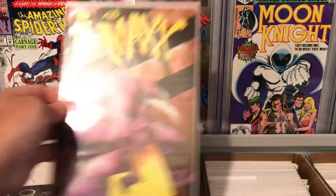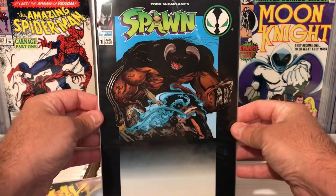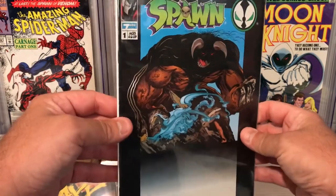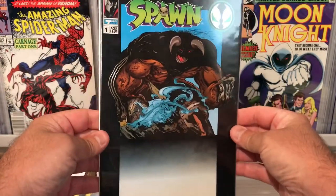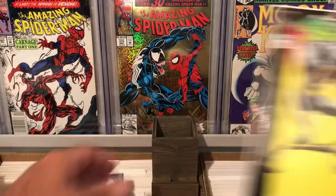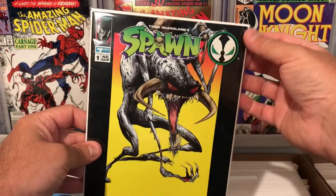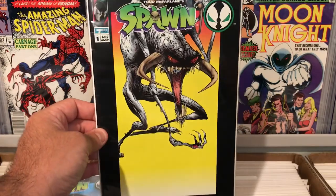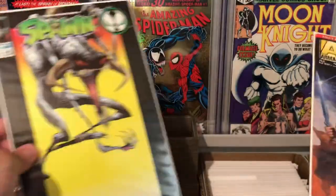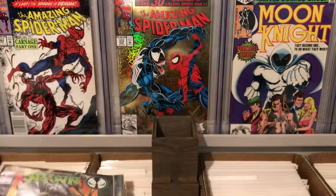They didn't have much Spawn, but they had these two — these are the ones that come with the toys. They had this one here and this one, and they're in pretty rough shape — they have bent corners and spine ticks. But I grabbed them anyway because I thought they were cool. I remember when these came with the original run of the toys. So that was really cool.